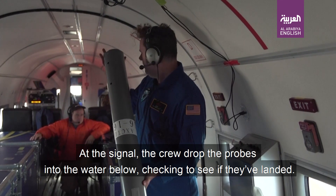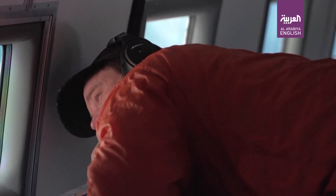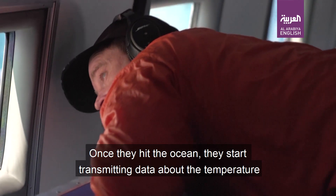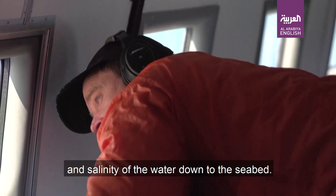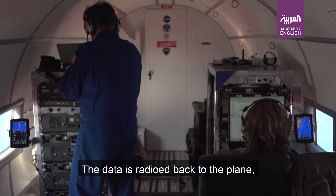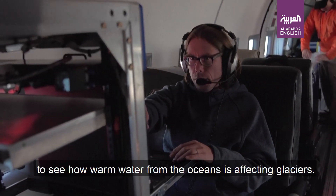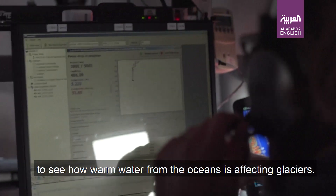At the signal, the crew drops the probes into the water below, checking to see if they've landed. Once they hit the ocean, they start transmitting data about the temperature and salinity of the water down to the seabed. The data is radioed back to the plane and can be compared against data from flights in the winter to see how warm water from the oceans is affecting glaciers.